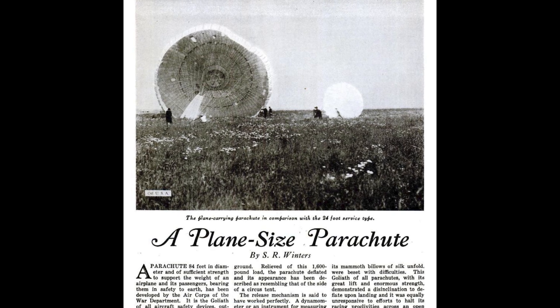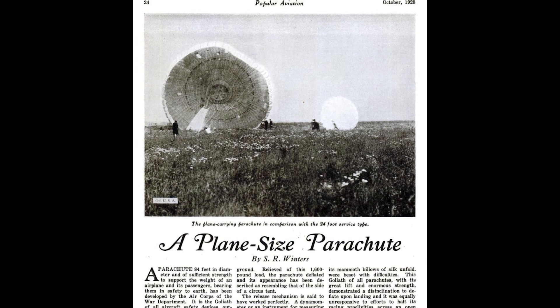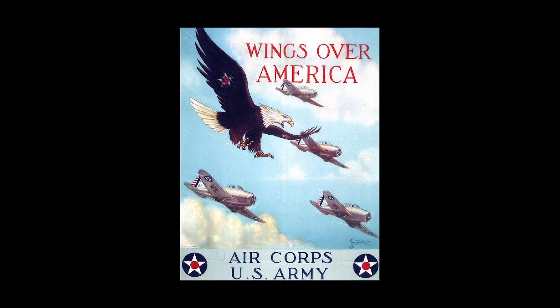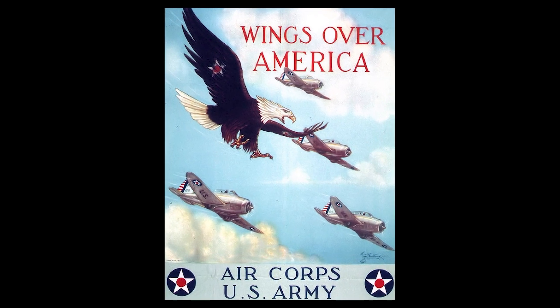I'll be honest, my first thought was 'wait, what?' followed closely by 'oh no, someone's gonna die.' Back then, the Air Corps was part of something called the War Department, which just sounds like a place where people sit around coming up with ways to break physics.